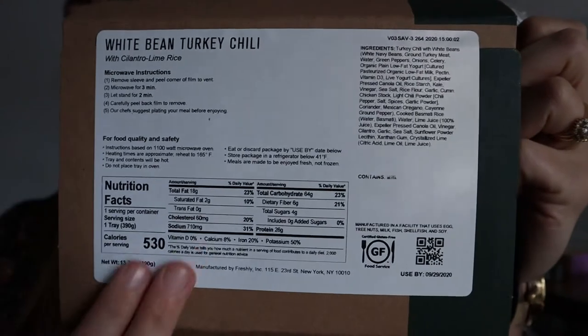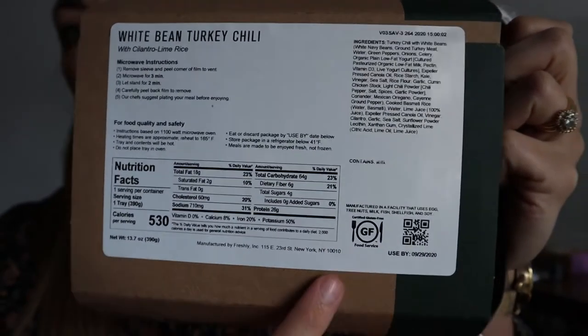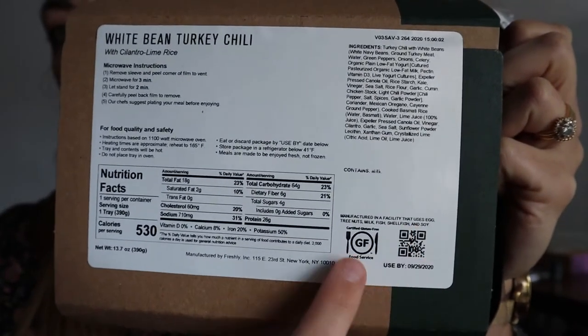Since the meals are prepared for you, you have to use them by a certain date, which is listed on the back along with all the nutrition facts. This is the use-by date. Since it is freshly prepared — hence the name Freshly — if you don't use it within that time, all you have to do is pop it in the freezer and then heat it up when you want to eat it.